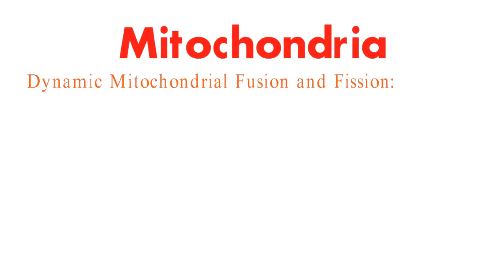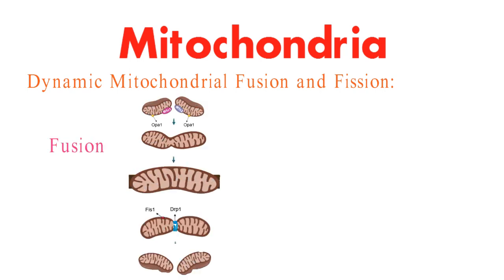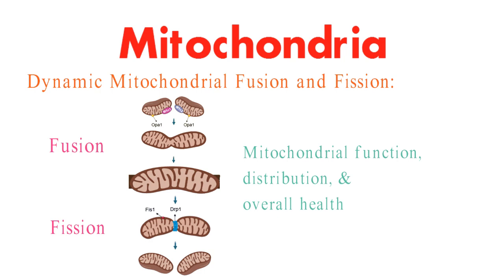Did you know that mitochondria are quite the shape-shifters? They constantly undergo processes of fusion and fission. These dynamic changes influence mitochondrial function, distribution, and overall health. Think of it as a cellular ballet where balance is key for optimal energy output.